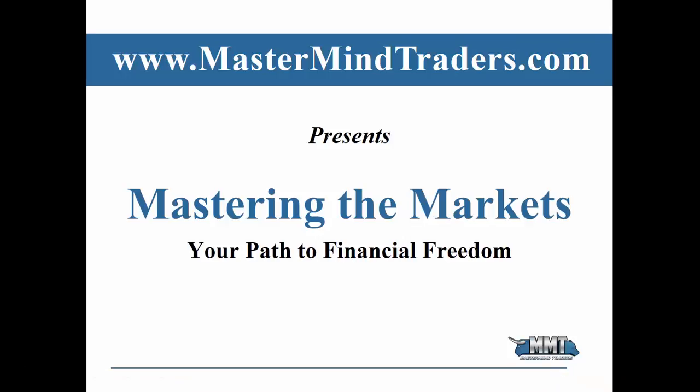Hello, everybody. My name is Carl Johnson with Mastermind Traders. How would you like to learn how to trade the stock market to bring in some extra monthly income, to supplement your monthly income, or perhaps how would you like to learn how to trade the stock market for a living?